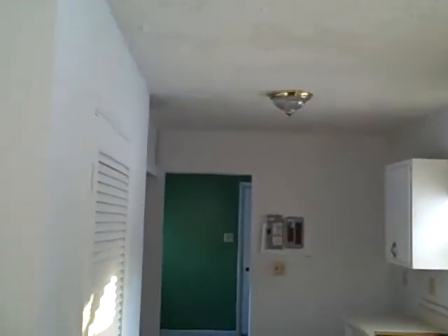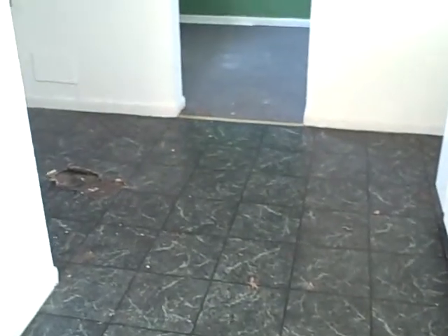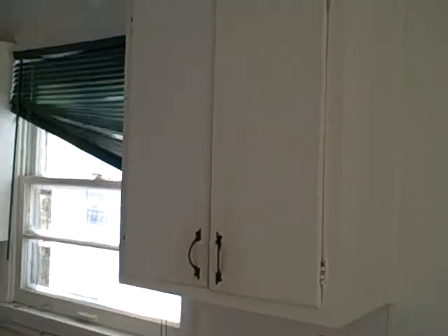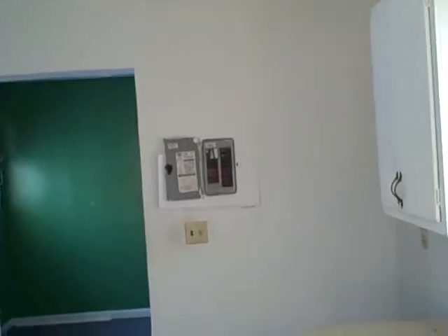Now we are going into the kitchen. It's got a nice light fixture in the kitchen. Looks like there's a stove here. The kitchen floor is in good shape as well — looks pretty nice. Looks like it's going to need a sink; the sink's been taken out. There's the cabinets, and there's your fuses.